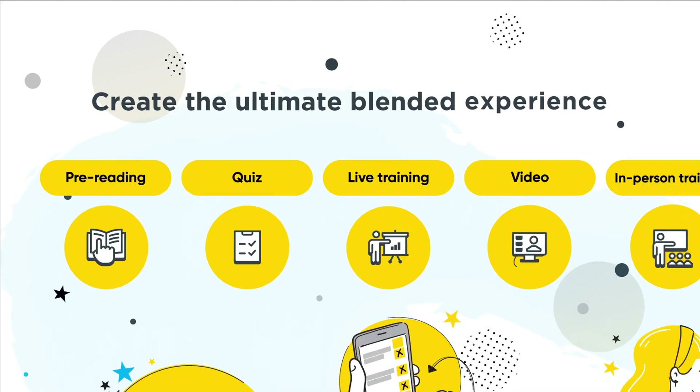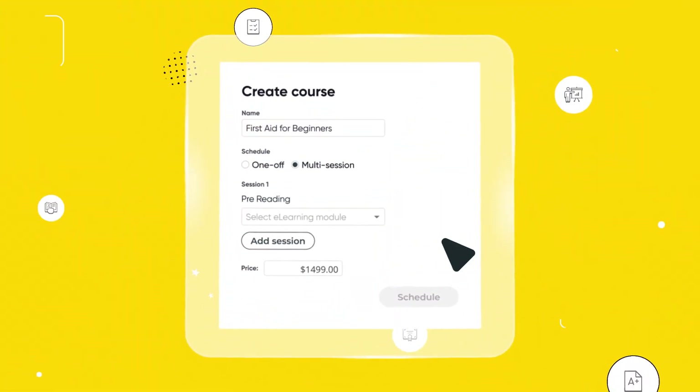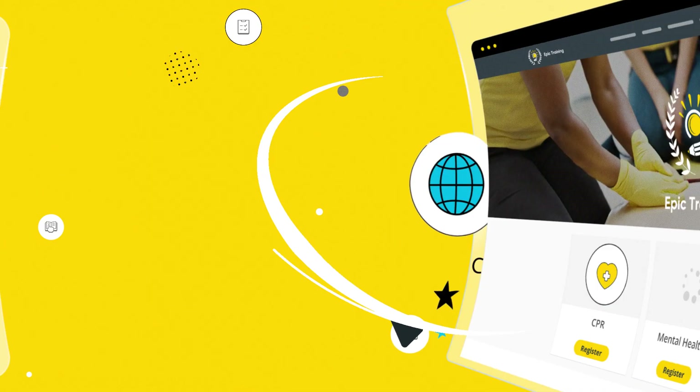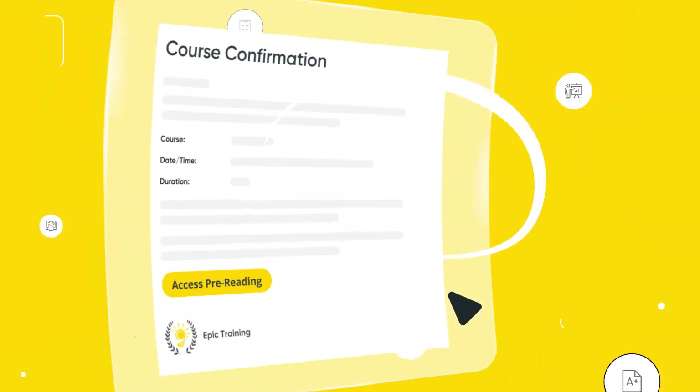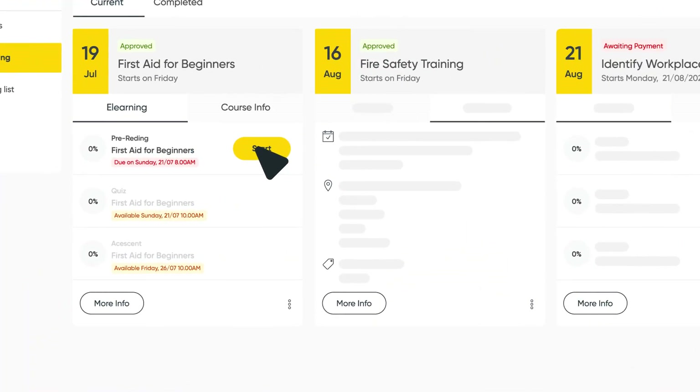Manage the entire learner journey and save hours on admin. Schedule and blend courses together, publish them directly to your site, automate communications with ease, and provide learners with their own self-service portal.